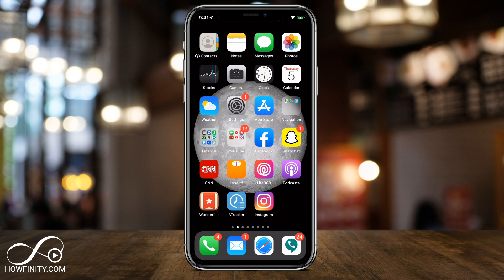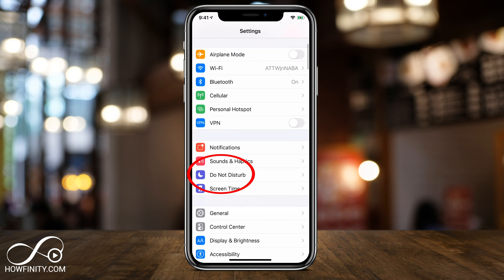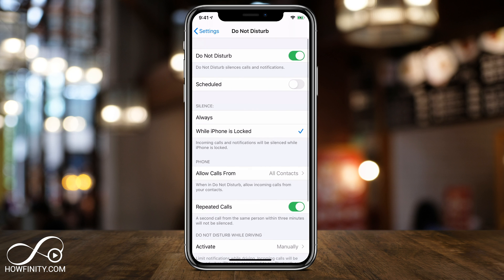If you don't have iOS 13 or your device can't get iOS 13, this is basically what you have to do to block unknown calls. You'll have to go to your settings and then go to Do Not Disturb. Turn on Do Not Disturb, but go to 'Allow Calls From' and allow calls from all contacts. This will block unwanted and unknown calls, but it will also block calls from people that you don't know. Unfortunately, this is the only way to do it before iOS 13.